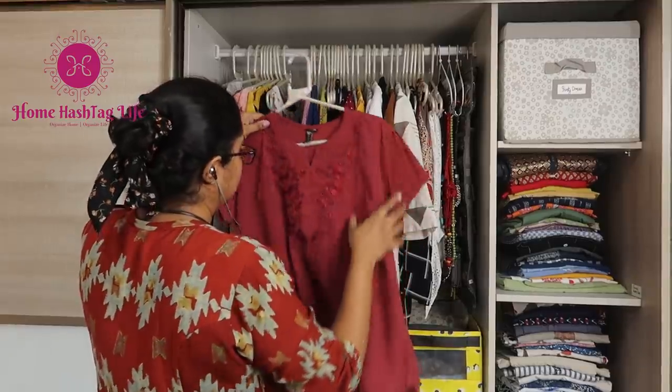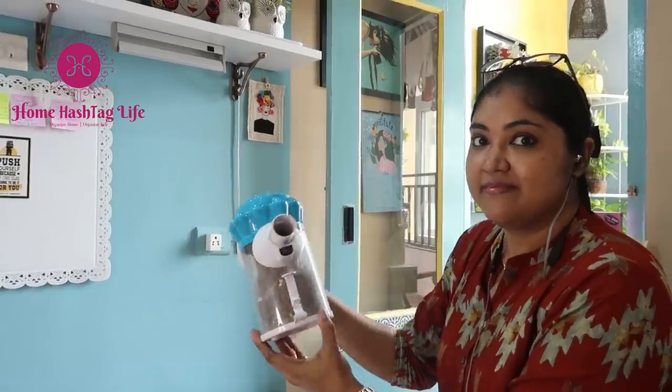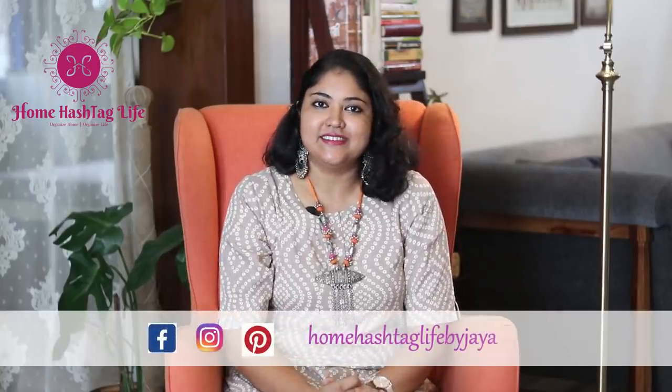Namaste, welcome to Home Hashtag Live. This video is purely dedicated to festival special deep cleaning and decluttering. I tried to put the video in the best way possible, like a systematic guide I follow to declutter and clean our bedrooms. I hope this video will encourage you to start the festival cleaning and be ready to feel the festival vibe in a clean and organized home. So let's get started.